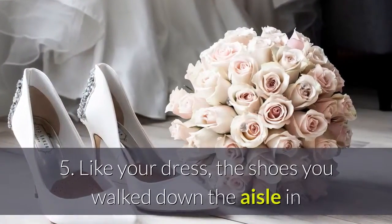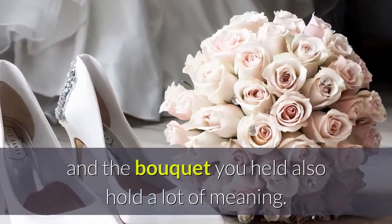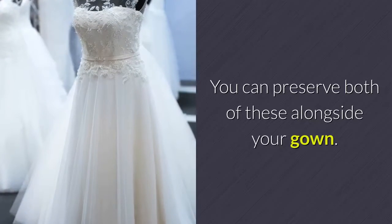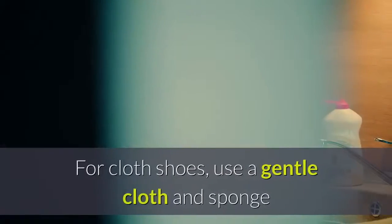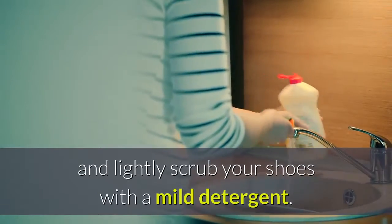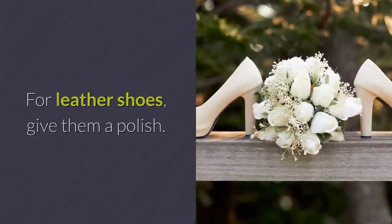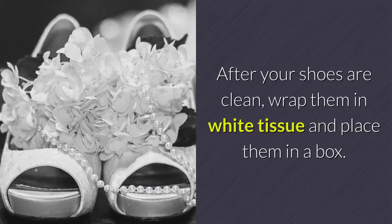Your gown can then be boxed up and preserved for the future. Like your dress, the shoes you walked down the aisle in and the bouquet you held also hold a lot of meaning. You can preserve both of these alongside your gown. To preserve your wedding shoes, start by giving them a good cleaning. For cloth shoes, use a gentle cloth and sponge and lightly scrub your shoes with a mild detergent. For leather shoes, give them a polish. After your shoes are clean, wrap them in white tissue and place them in a box.